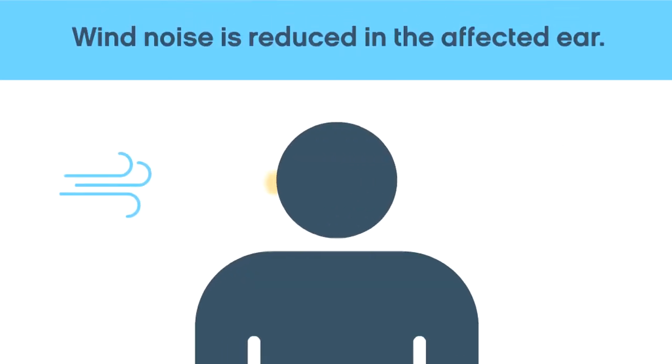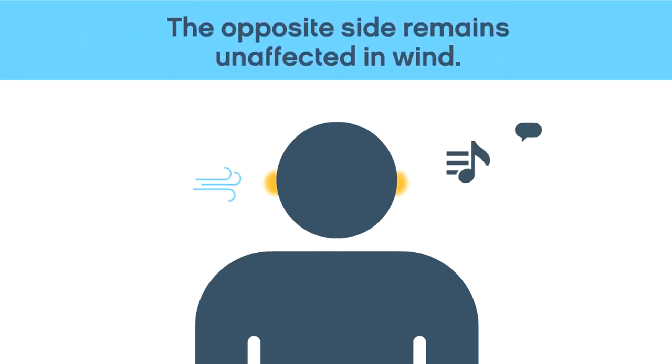When wind is detected in one hearing instrument, only the noise in that ear is decreased. The side not affected by wind does not change.